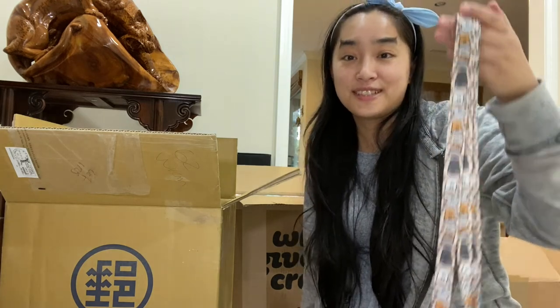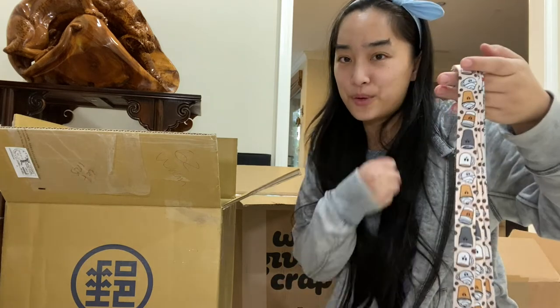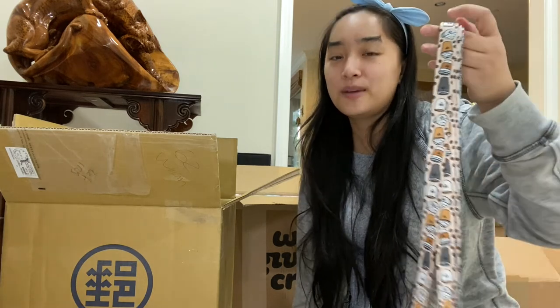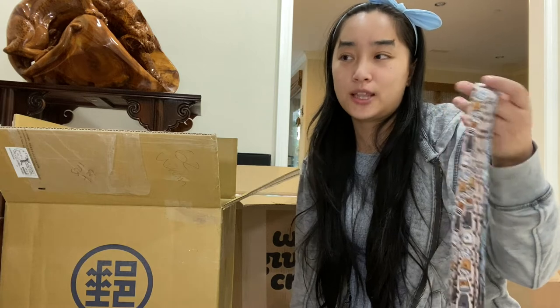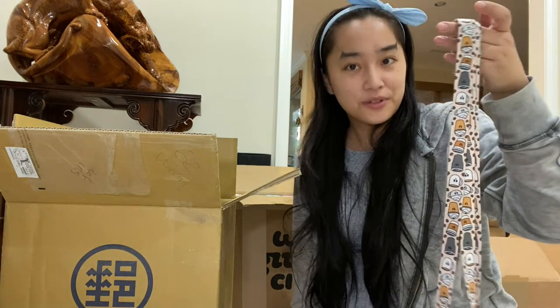That rounds out the products I have for this release and I'm so excited to see how it does. The first test will definitely be the wholesale show in two days, and I am very excited to see how my retailers like them. Then I will slowly be releasing these in the retail spectrum online — Etsy and stuff like that — once I get better photos of them.